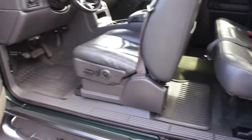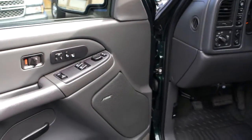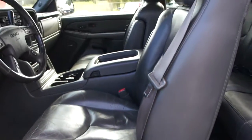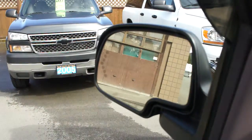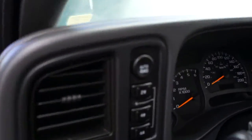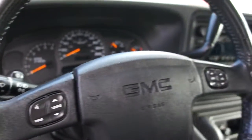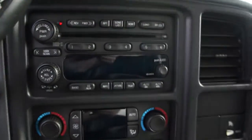Power windows, power door locks, power mirrors, heated mirrors, heated seats, fully loaded leather power seats, and it also has turn signals in the mirrors as well.